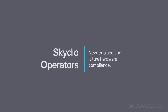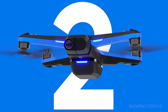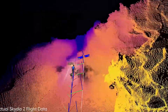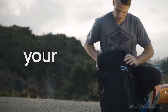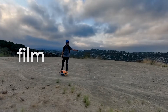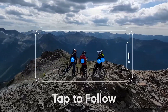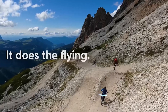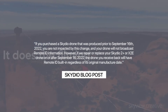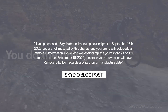Remote ID with Skydio drones. Skydio announced all new drones produced after the third week of September will have Remote ID built in, except for the Skydio X2D. These Remote ID compatible drones will be clearly identified with a special label. The X2D drone is exempt from this rule because it is used by the Department of Defense. The US drone manufacturer posted in their blog what the Remote ID rule means for existing Skydio drones: if you purchased a Skydio drone that was produced prior to September 16, 2022, you are not impacted by this change, and your drone will not broadcast Remote ID information.